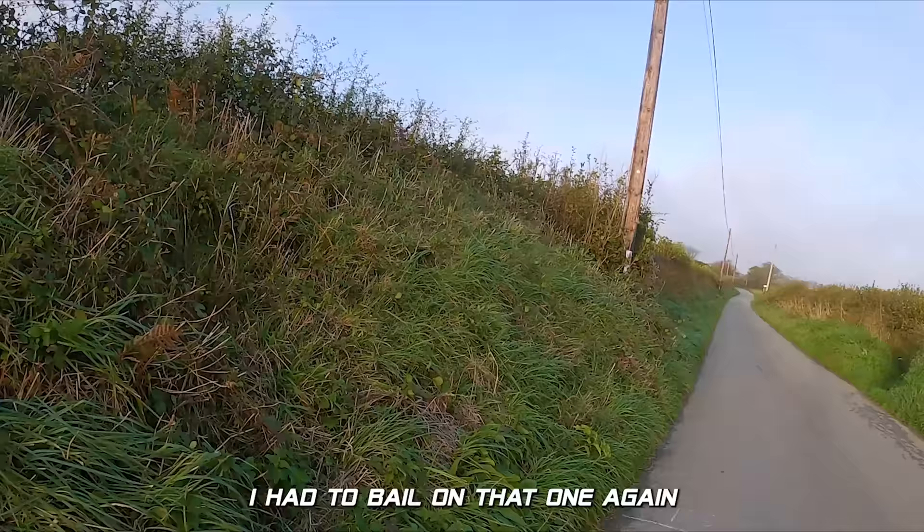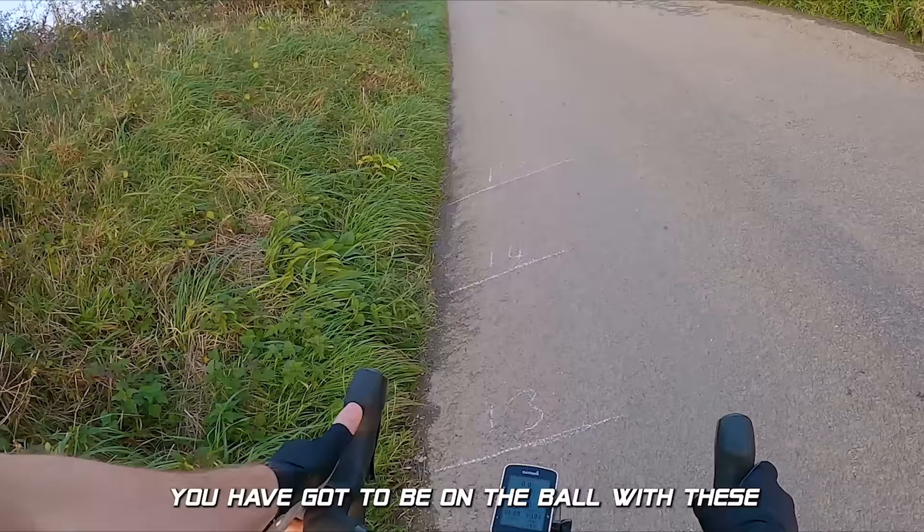I had to bail on that one again. You have got to be on the ball with these brakes. Emergency braking on these is no joke.